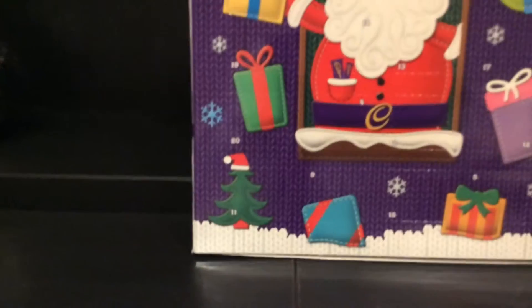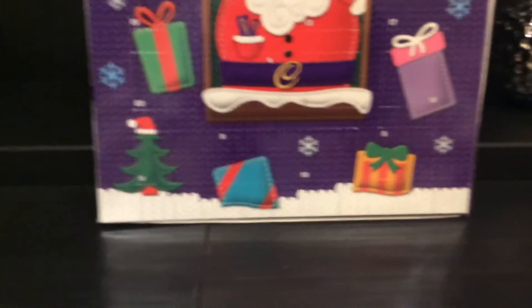Hi guys, welcome to today. We're opening one of the advent calendars.